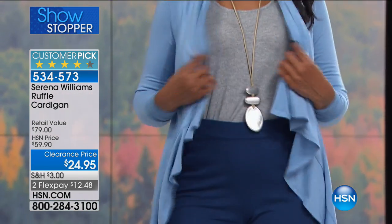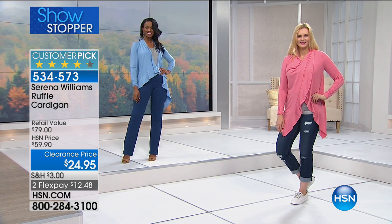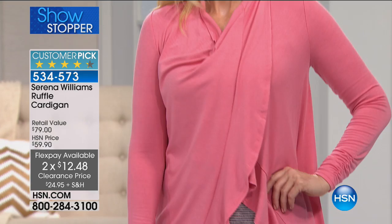It's just so cute and versatile. Now let's talk about savings — normally this is $59.90, but right now it's only $24.95, and I have about 1,500 left, which is not a lot at all. We have four flex pays of only $6.24. I actually had to do a double take at that because that's pretty awesome.